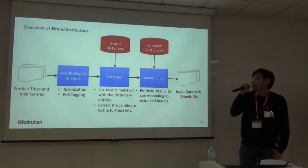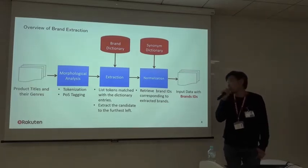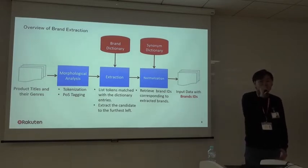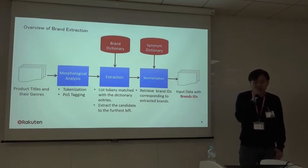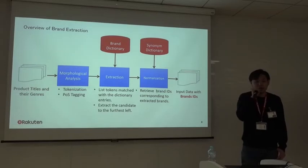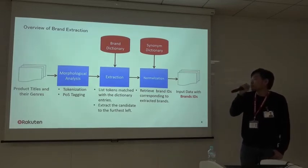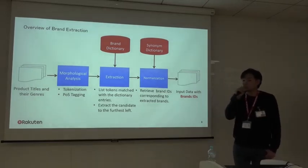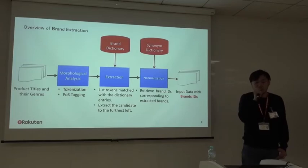Here is an overview of our brand extraction technique. The input is the product title and its genre, and the output is the input data annotated with a brand ID. In the first step, we apply a morphological analyzer to tokenize the text and get part-of-speech tags for each token. We then list tokens matching dictionary entries and select the single candidate appearing farthest left in the title, based on the assumption that the brand name is likely in the header of the product title. After extraction, we normalize spelling variations on the extracted brand using a synonym dictionary. The dictionaries for extraction and normalization play a crucial role in our technique.